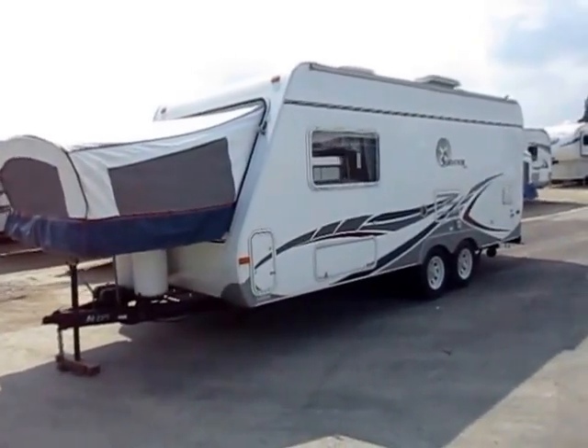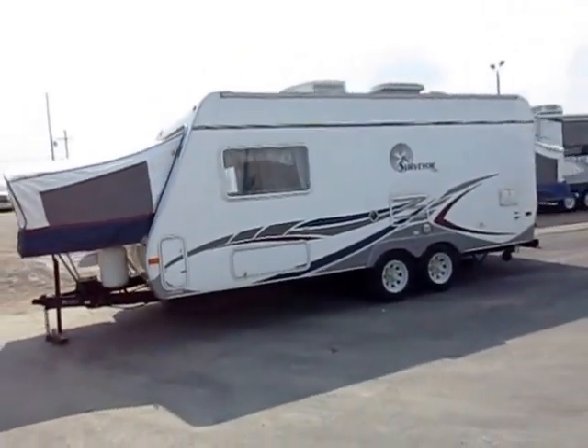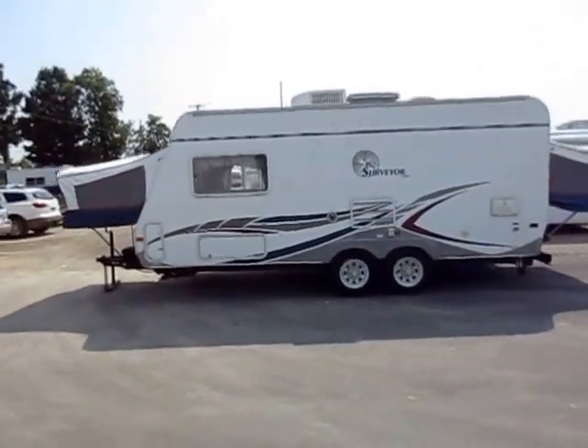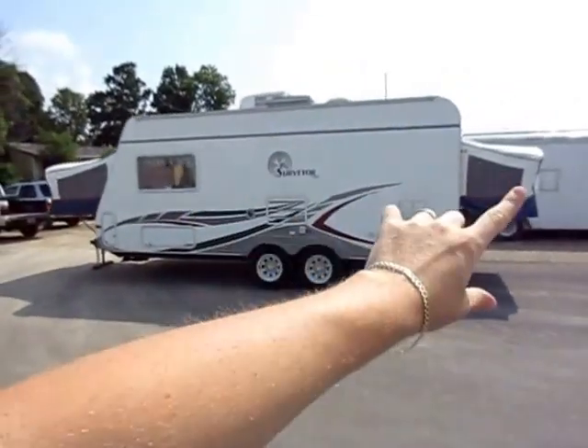That's one of the nice parts about it. A lot of smaller lightweights are going to be on a single axle, but this being a tandem it will provide a superior towing experience because it's not going to be as inclined to wiggle behind you going down the road.